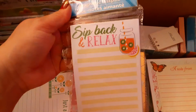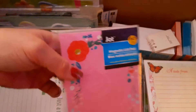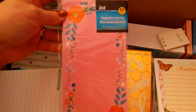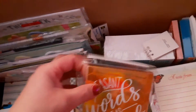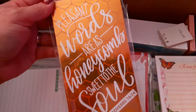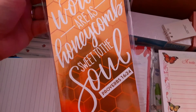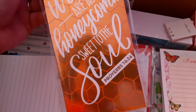Here's another list pad — 'Sit Back and Relax.' Usually I buy my notepads from the Dollar Tree or Dollar General, but I run into different things at different places. Mostly the Dollar Tree though. This one says 'Pleasant Words Are as Honeycomb, Sweet to the Soul.'